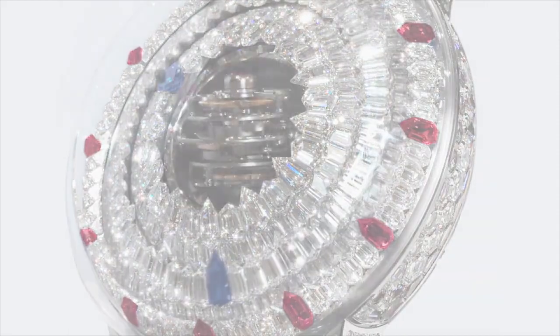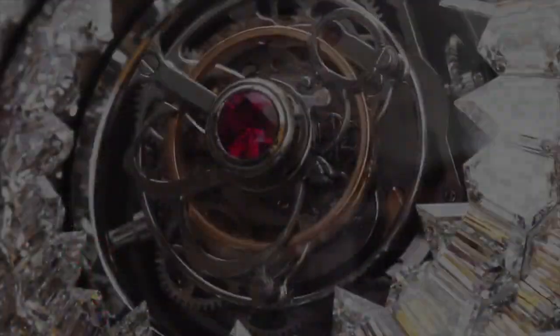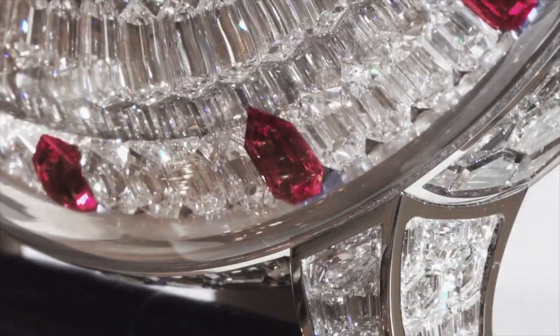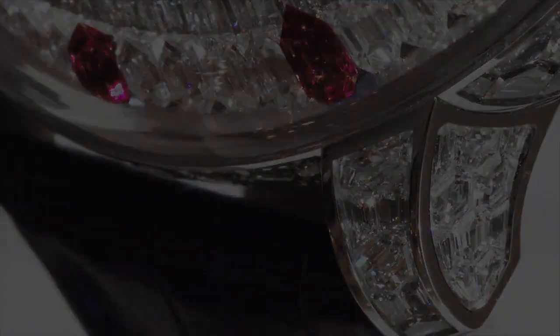The minute disc is set with 119 white diamonds and one blue sapphire to indicate the minutes. The hour disc is also set with 119 white diamonds and one blue sapphire to show the hours. The bezel inner ring is also set with gems: 12 red rubies and 108 white diamonds.